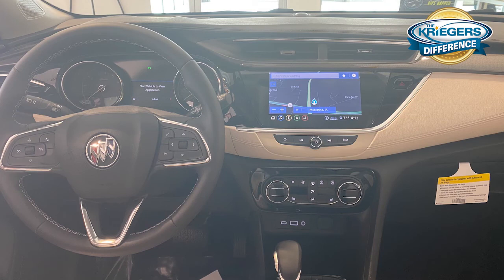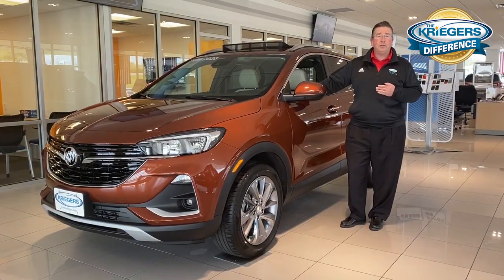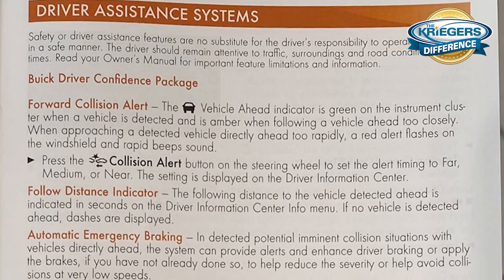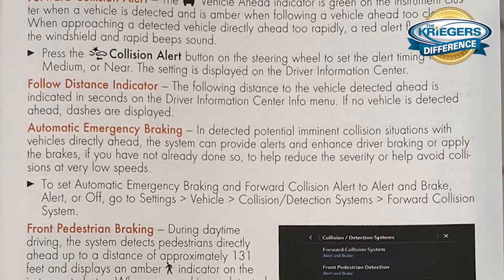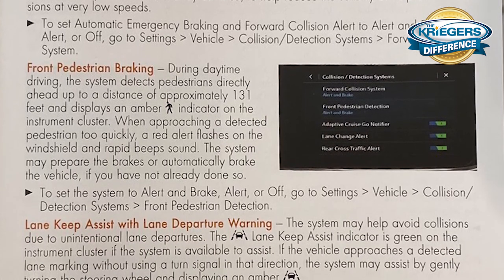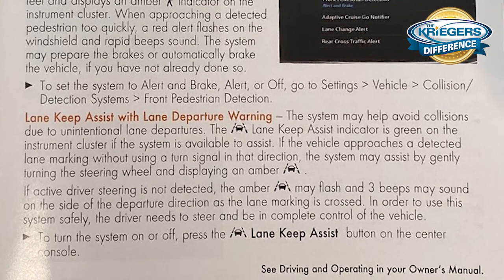We also want to talk about the standard safety features that every single base Encore GX comes with — standard features like automatic emergency braking, forward pedestrian braking, lane keep assist, lane departure warning, as well as IntelliBeam. Those are the standard safety features you get with all Encore GX models.